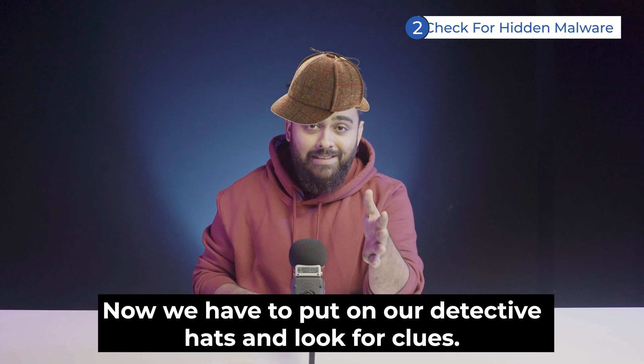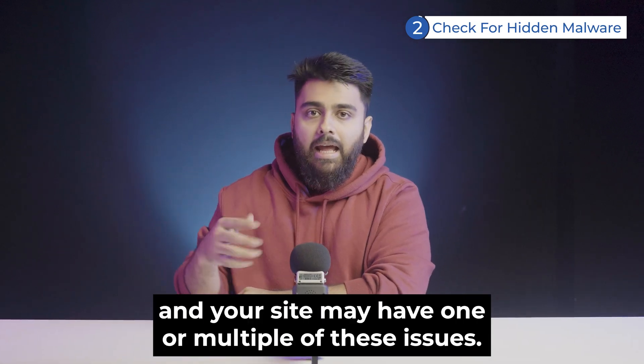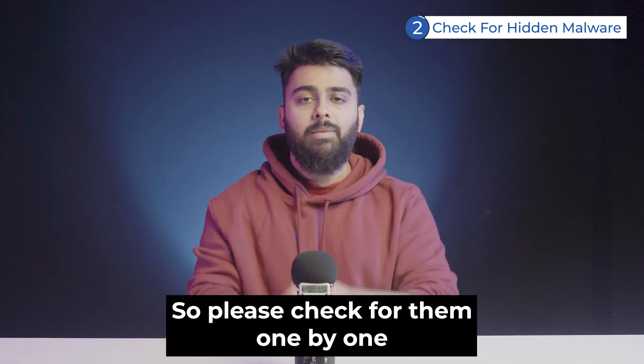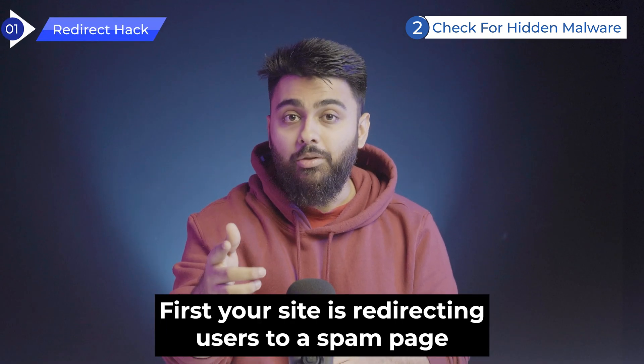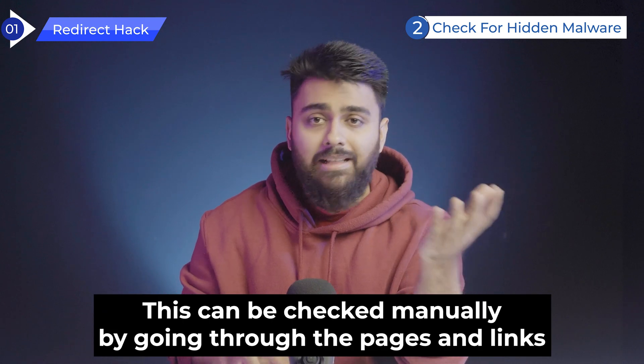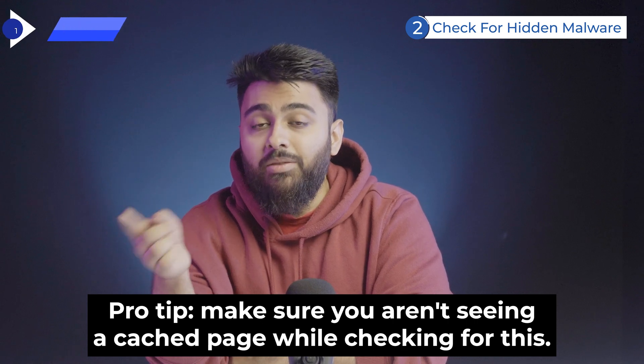Now we have to put on our detective hats and look for clues. We saw five common issues in 95% of sites, and your site may have one or multiple of these issues, so please check them one by one. First, your site may be redirecting users to a spam page. This can be checked manually by going through the pages and links that get the highest traffic. Pro tip: make sure you aren't seeing a cached page while checking for this.